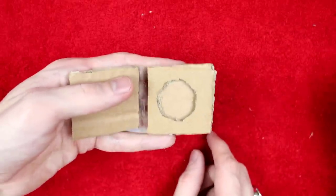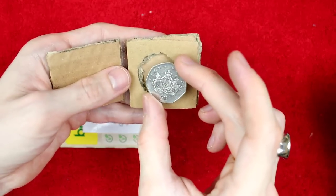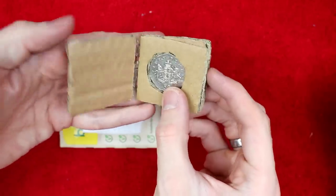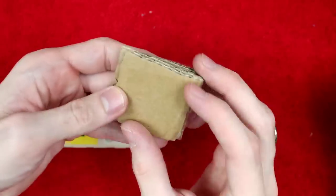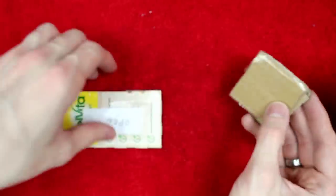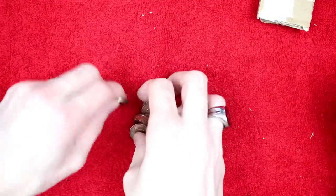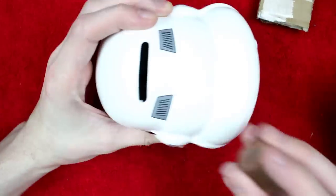There we go — how snazzy does that look? A Christopher Ryan-side coin holder! Fellow Christopher, in the book. Thank you very much, Ryan. I will pop these in the pot and get your name on the board.